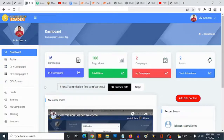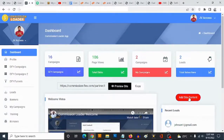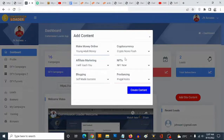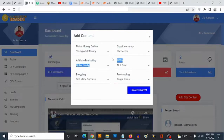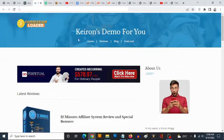Welcome again to my Commission Loader review. This is a software that gives you basically everything you need to start making money with affiliate marketing as a beginner. Once you log in, this is what the dashboard looks like. You can click on 'Add Content' and you have done-for-you content sources here — SEO content that allows you to drive organic traffic to your site. You can select content under categories like make money online, cryptocurrency, NFTs, freelancing, and blogging, then click 'Create Content.'